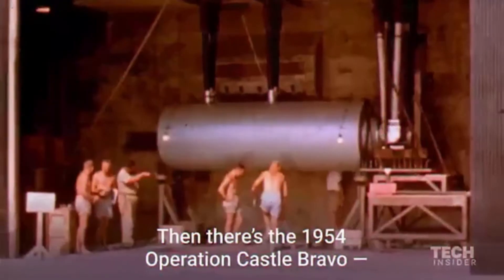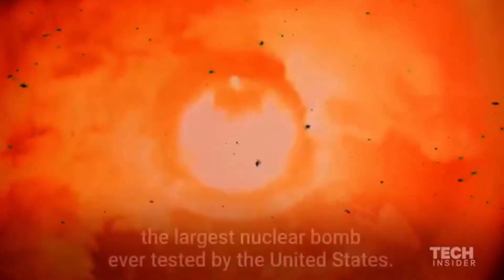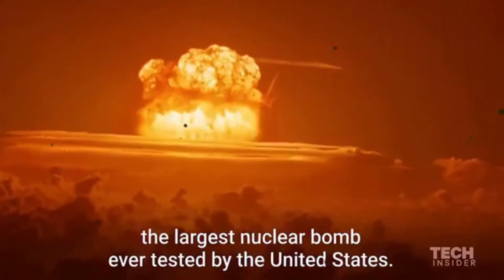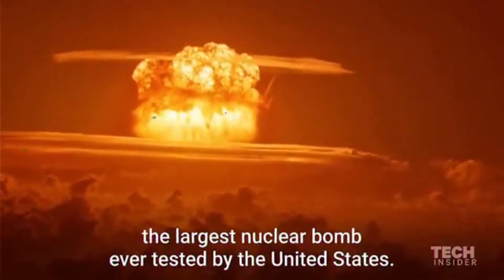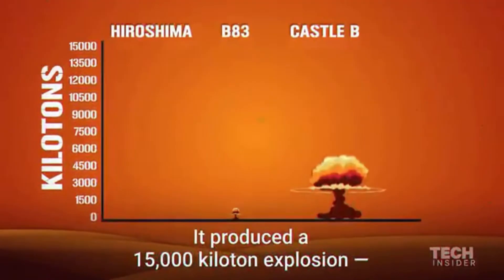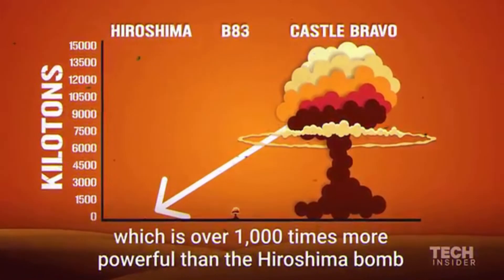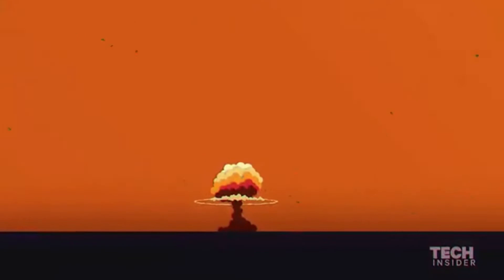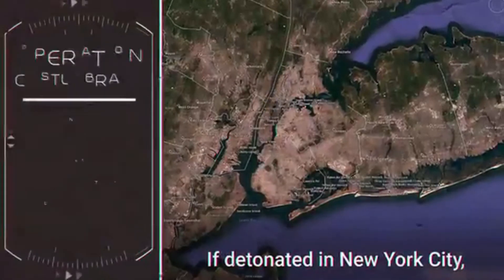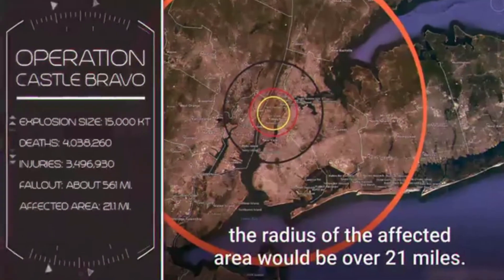Then there's the 1954 Operation Castle Bravo, the largest nuclear bomb ever tested by the United States. It produced a 15,000 kiloton explosion, which is over 1,000 times more powerful than the Hiroshima bomb. If detonated in New York City, the radius of the affected area would be over 21 miles.